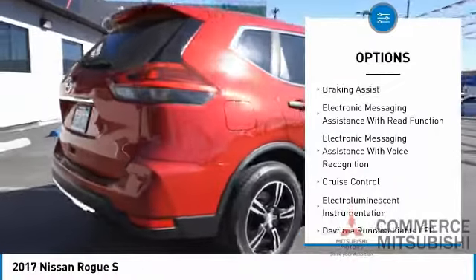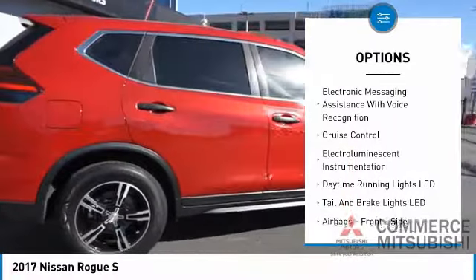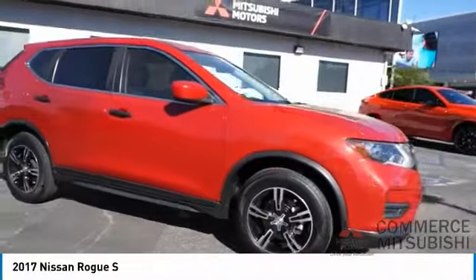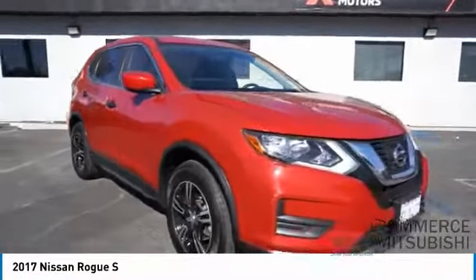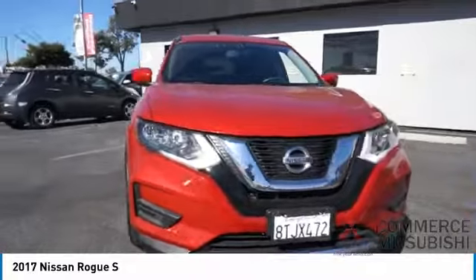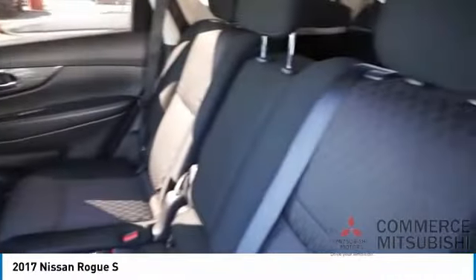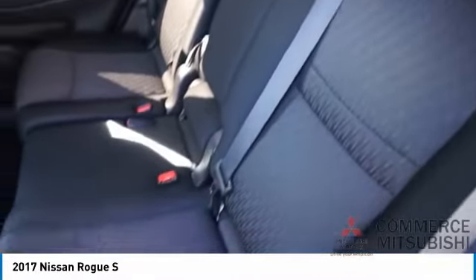Ambient lighting, power brakes, braking assist, electronic messaging assistance with read function, electronic messaging assistance with voice recognition, cruise control, electro-illuminescent instrumentation. This vehicle offers reliability and good looks at a great price, so come in and take a test drive today.